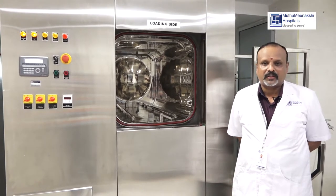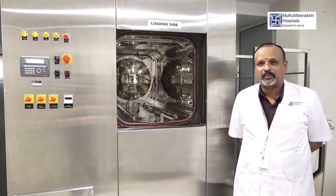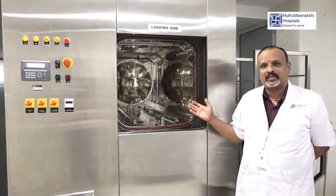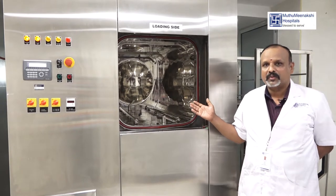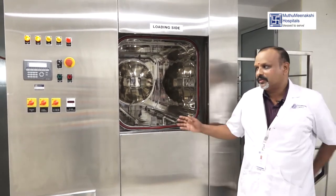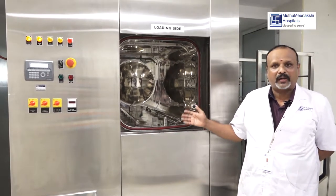In the hospital, we have a new modern technology machine. This is an autoclave machine — a high speed, high vacuum sterilizer autoclave machine. This is a specialization of automatic cycle and manual cycle.